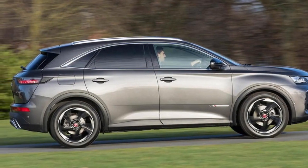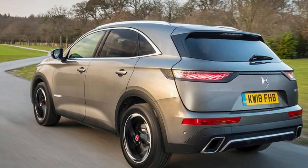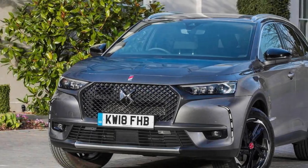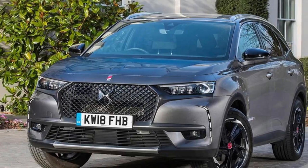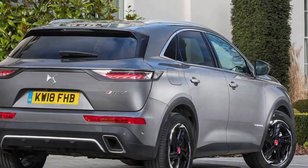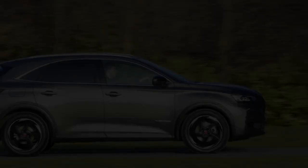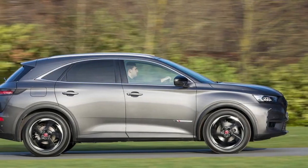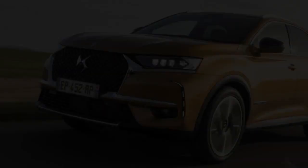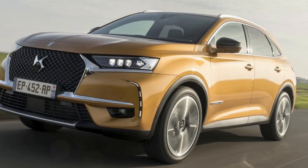Given this is a car bearing a DS badge, we should first address ride quality, which is in general very good. Lateral body movements are nicely controlled and a sense of stability and competency pervades, but at the expense of agility — an attribute hardly helped by the oddly heavy steering. Active suspension comes as standard apart from the entry-level Elegance model, and isn't as radical as the hydropneumatic technology pioneered by the original DS of 1955, but it does work superbly at times.